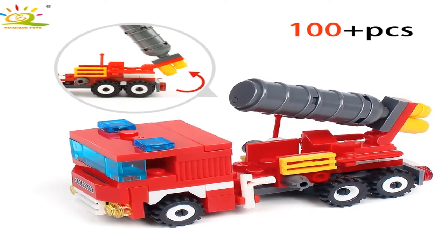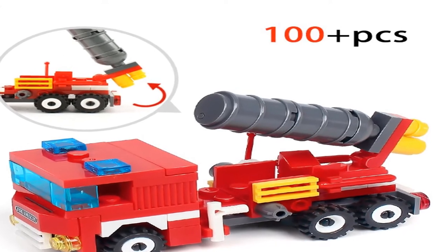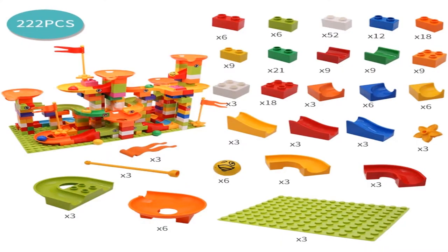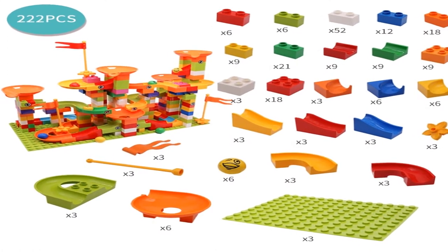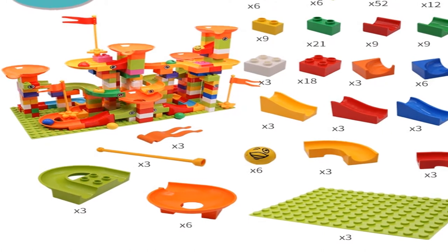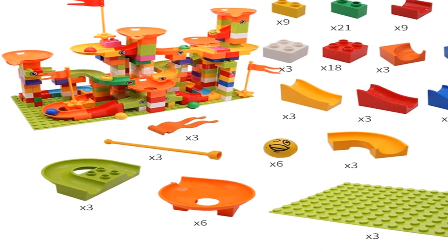Hey dear, we are going to show you the top 5 model kits for kids under $50 for 2020. We created this list based on personal opinion, research, and the value of sustainability. We include options for each type of consumer, so if you are looking for the best product or want to buy a good product,